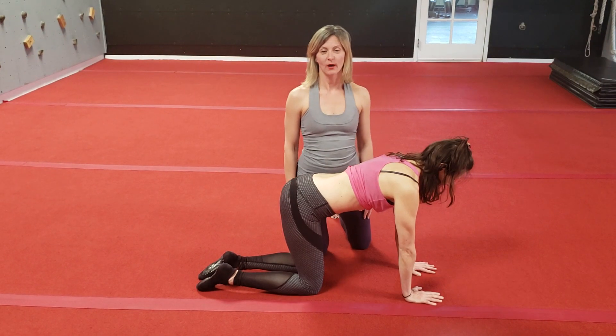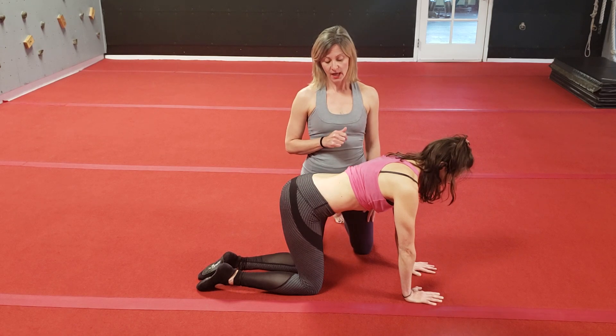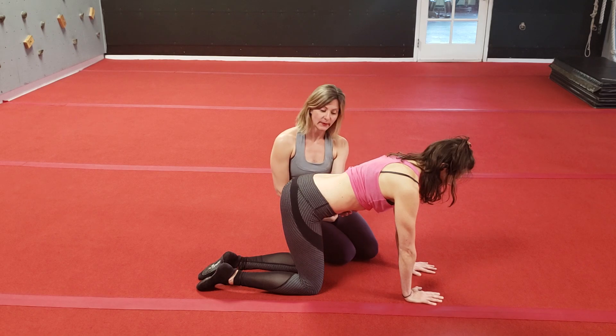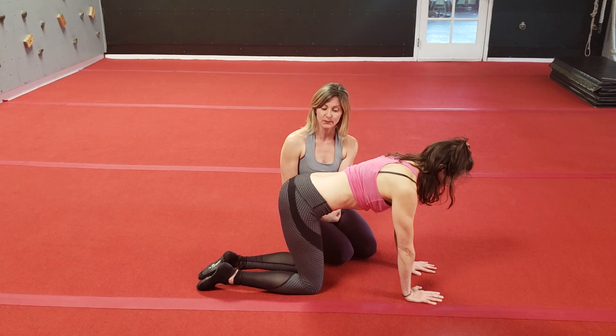Hi everyone, I'm Lori Yu, Pelvic Floor Physical Therapist, and today we're going to progress the core breath. To recap from our last video, we worked on inhaling and dropping the belly down, then exhaling with birthday candle lips, pulling the belly button in towards the spine.